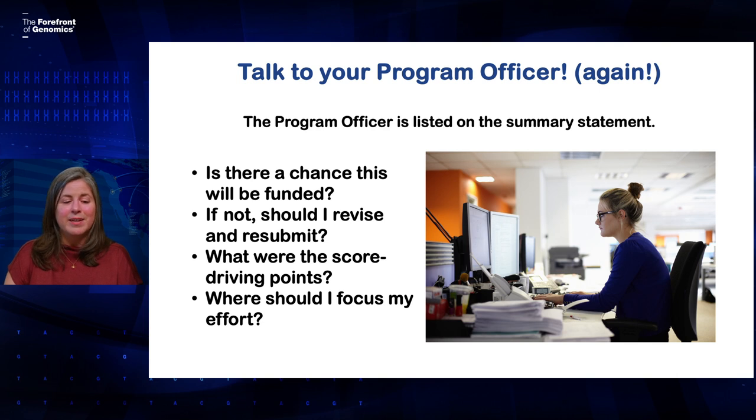This is another great time to talk to your program officer. The program officer assigned to your application will be listed on your summary statement with their contact information, and they can help you strategize about your next steps. They can give you some insight into the likelihood of funding and talk to you about whether it's a good idea to revise and resubmit. They can also be really helpful in helping you understand what the real score-driving points were and where you should focus your effort. A lot of times you'll read the summary statement and find something in there that really makes you mad — but that's not always the thing that really drove the score, and a program officer can help you find that.